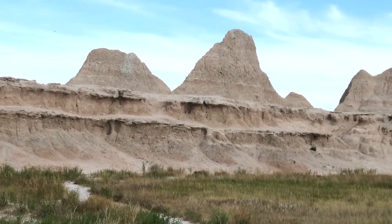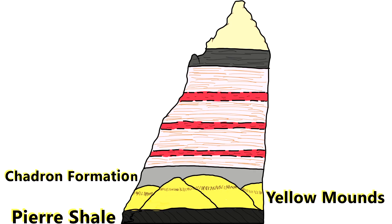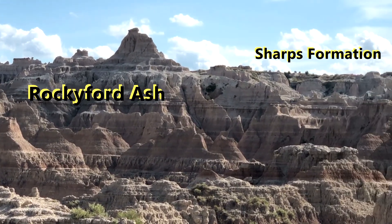As you can see, the rock layers here are very unique. There are six major rock layers: Pierre Shale, Yellow Mounds, Chavern Formation, Krul Formation, Rockyford Ash, and Sharps Formation. These layers are so distinct that you can even spot them while hiking in the park.